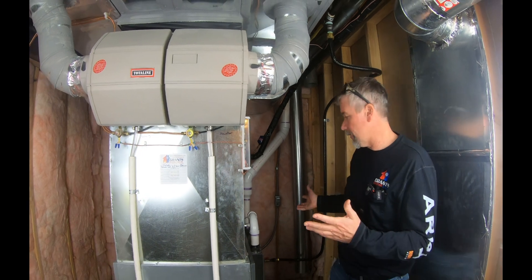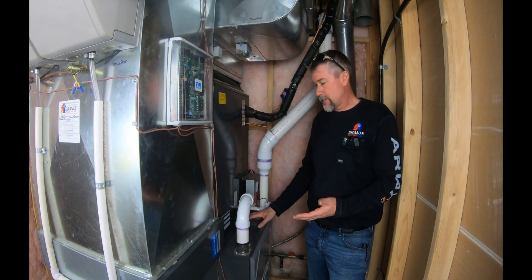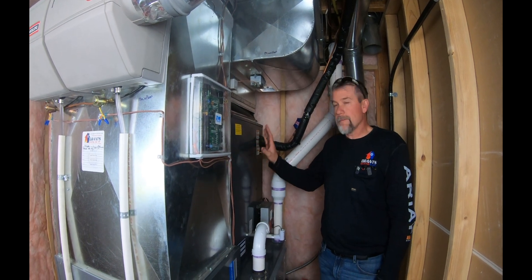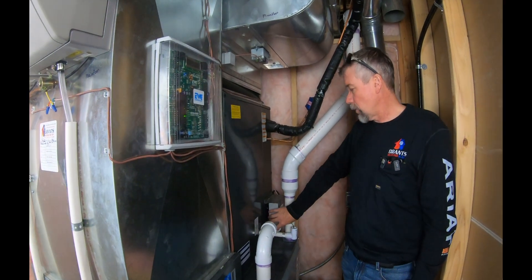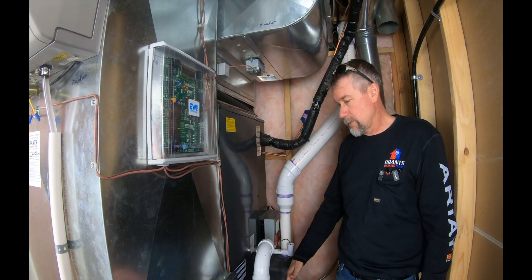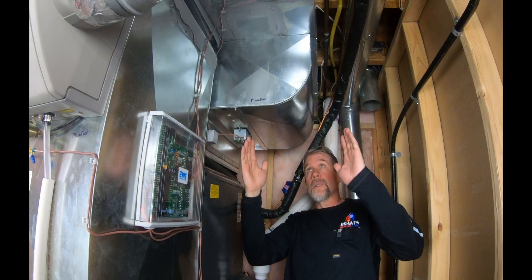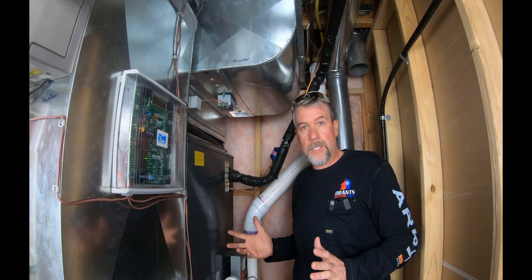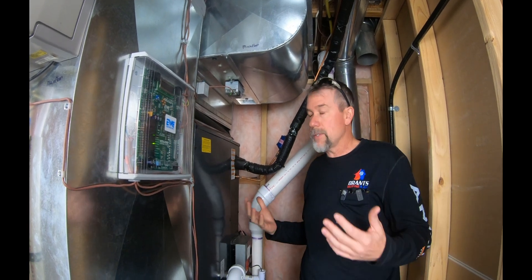What we have here today is our Daikin fully modulating furnace, which has about 65 stages of heating. We added the Daikin Fit, which is an inverter compressor air conditioning unit working on an electronic expansion valve control board that can modulate the outdoor unit as well — giving us many stages of cooling and heating. That's important because we don't have the ductwork to handle the full load of a single-stage or two-stage furnace, which would push way too much air.